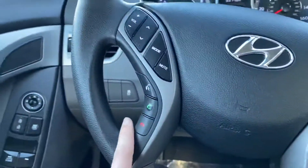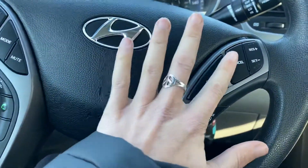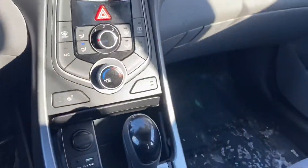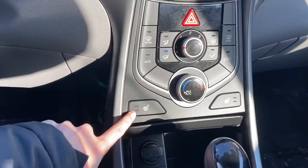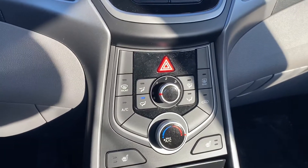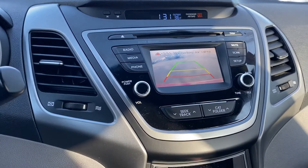All your Bluetooth radio controls are right here on the steering wheel along with cruise control as well. Heated seats right here, all the heat controls, and a backup camera that comes up right here.